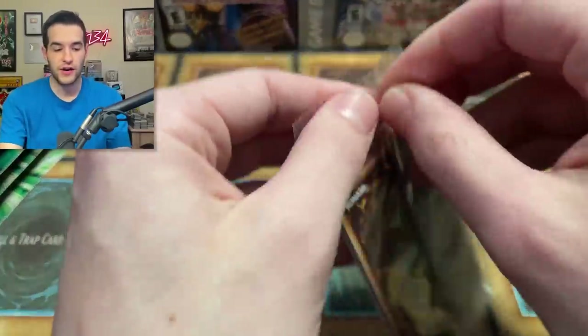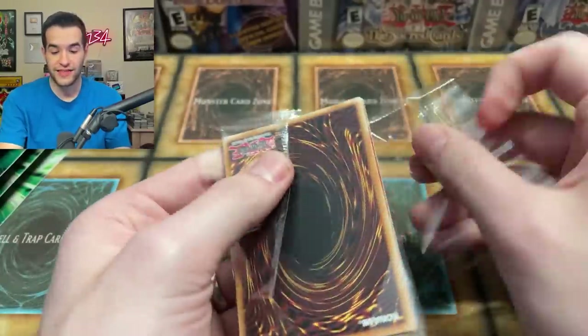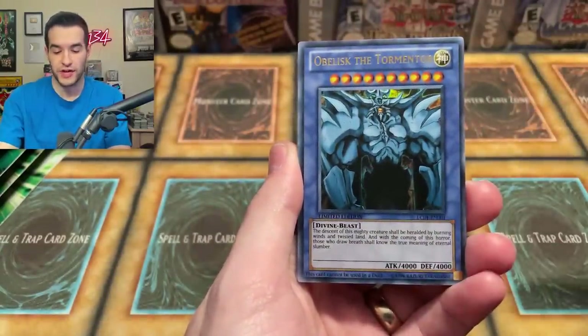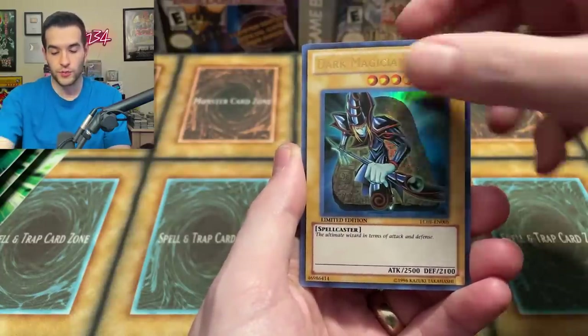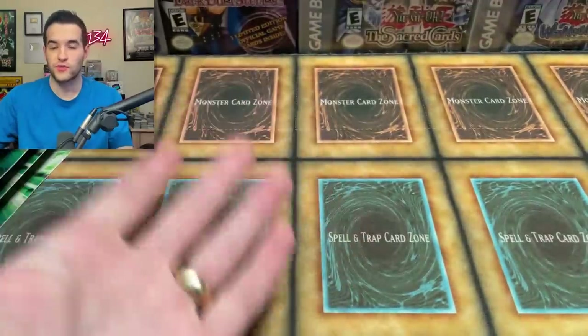We still don't know some things about the 25th Anniversary Rare — like whether it'll be the front card, whether it'll be in the packs, or whether there will be a 25th logo on the actual box. We think it's going to be on the packs. We've got Obelisk, Slifer, Winged Dragon of Ra, Blue-Eyes White Dragon, Dark Magician, and Red-Eyes Black Dragon. I suspect the next card will be the 25th Anniversary Rare — I feel like they put it at the end to keep the suspense up. I'm really excited to see what that rarity looks like.